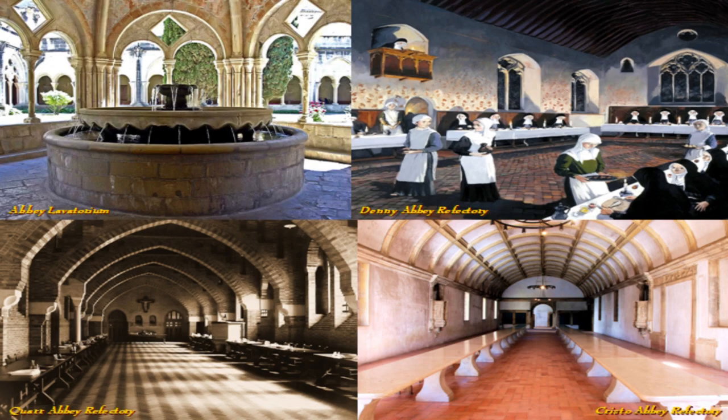The south range generally housed the lavatorium — not the bathroom, but a fountain where the monks would wash before meals. Then there was the refectory, the dining room where they ate, usually connected by an underground passage to the bakehouse and brew house. The monks would sit only on the outside of the tables, because in between is where the servers would come to serve the food. And there would be a little pulpit — as seen here at Denny Abbey — from which someone would read aloud during meals.